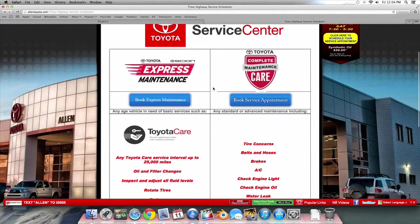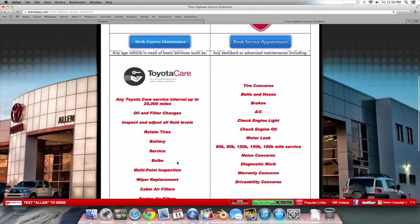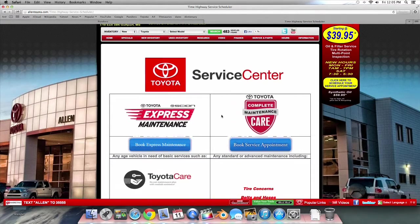On this page we see two buttons: Book Express Maintenance and Book Service Appointment. The Express Maintenance button is used to cover anything under the ToyotaCare — oil and filter changes, tire rotations, and multi-point inspections. The Book Service Appointment button is for check engine lights, repairs, brakes, warranties, 30,000 plus mile services, or any general concerns.